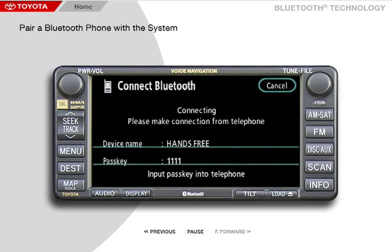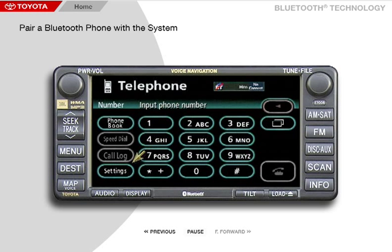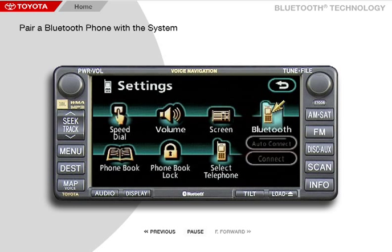To start pairing your Bluetooth cellular phone with the navigation system, press the Info button to display the information screen. Press Telephone. Now press Settings. Then press Bluetooth.